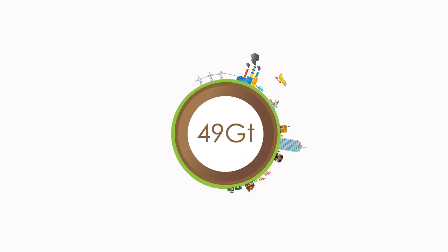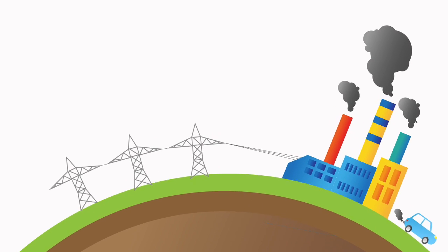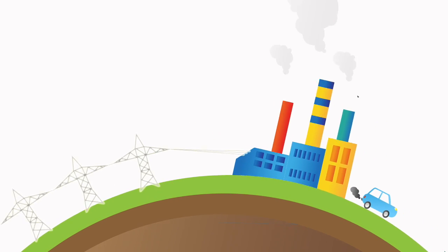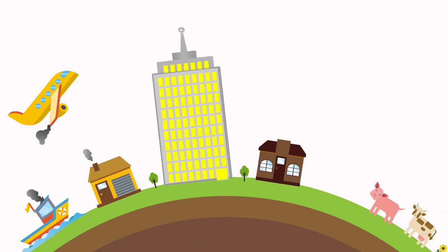Humans are responsible for releasing around 49 gigatons of carbon dioxide equivalent emissions every year. This is from electricity production, industry, transportation, residential uses, and agriculture.